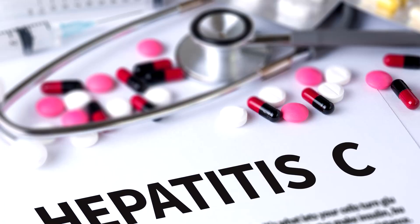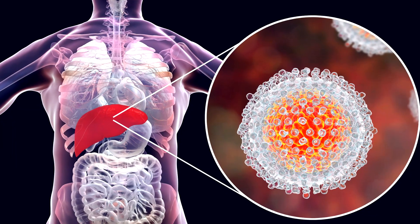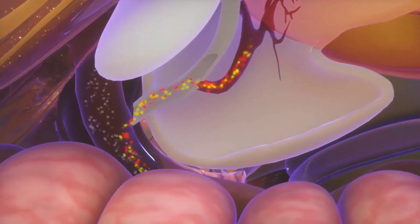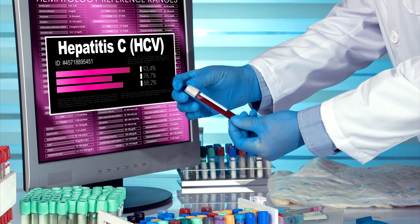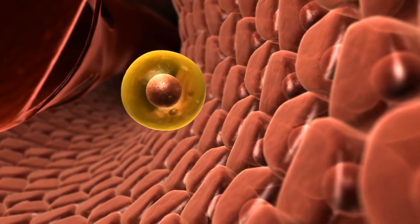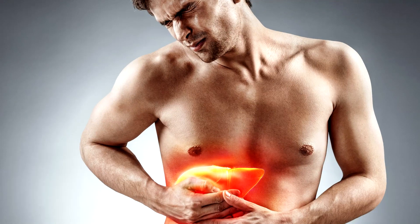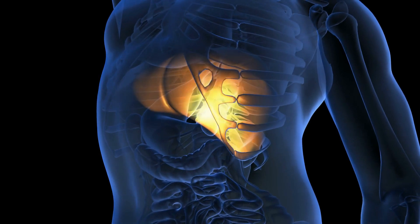Enter sofosbuvir, the daily dose game-changer, which after 12 weeks had raised the cure rate of Hepatitis C to 95%. It is a miracle worker in its own right, leading the way in eliminating Hep C in the long run. The antiviral drug works by blocking the actions of the proteins or enzymes that the Hep C virus needs to replicate — these are the cells that infect liver cells. Sofosbuvir is also effective against all six major strains of Hepatitis C, not just one like other treatments.